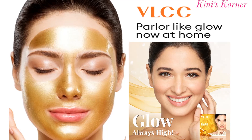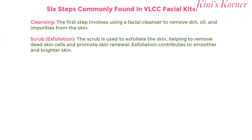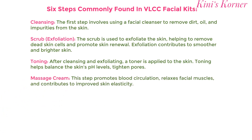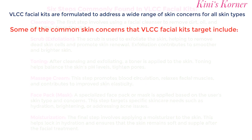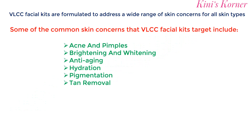VLCC is a well-known brand that offers a range of facial kits for various skin types and concerns. Facial kits are a set of products that are used to cleanse, exfoliate and nourish the skin. They are designed to provide a spa-like experience at home and an affordable alternative to salon treatments. VLCC Facial Kits are significantly formulated to address specific concerns such as acne, pigmentation, dullness and aging.